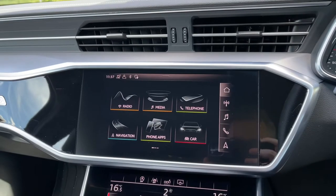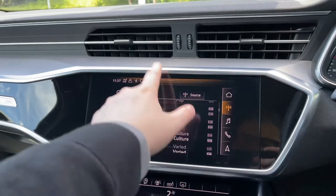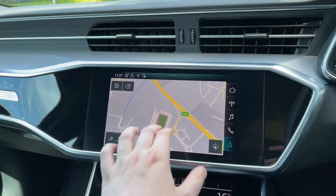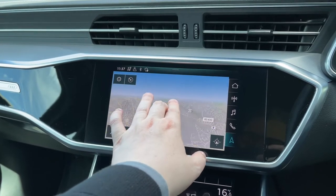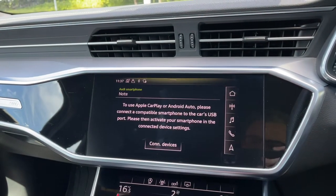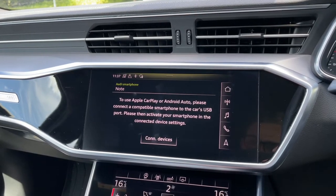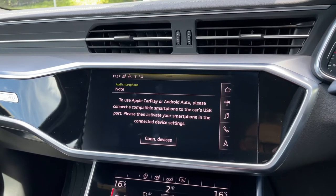Moving over to the centre of the car's dash, we have that intuitive multimedia touchscreen display from which we can select options like the car's built-in DAB and FM radio system. This car comes with a full satellite navigation system with easy-to-use multi-touch controls to navigate around the map system. You can connect your smartphone via Apple CarPlay or Android Auto to access compatible applications, music streaming services, and hands-free mobile phone calls — mirroring your phone's screen onto the car's display.